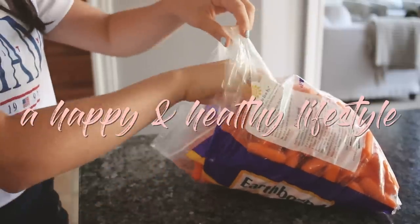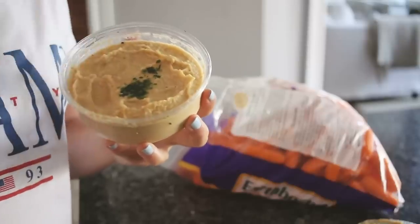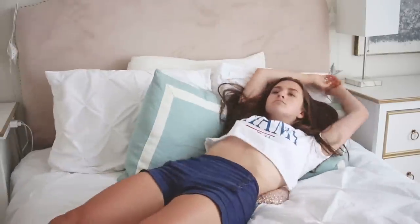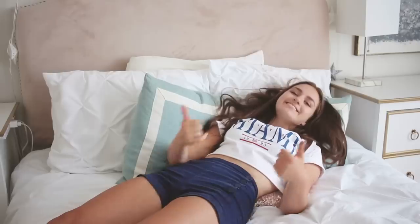My last essential is basically just to have a happy and healthy lifestyle. If you are eating well and getting your nutrients, going to bed and waking up at a good hour, getting lots of sleep, and you just have an overall happy and positive mindset, you're going to have such a better experience at school because you'll be happy, healthy, and all that.